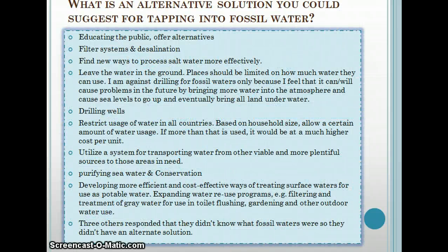The last question was a fill-in: what is an alternative solution you suggest for tapping into fossil waters? Responses included educating the public and offering alternatives where available, filter systems to convert salt water into fresh water, and leaving the water in the ground. People suggested limiting how much water countries can use. One person was against drilling for fossil waters because it can cause problems in the future by bringing more water into the atmosphere, causing sea levels to rise, and eventually putting all our land underwater.